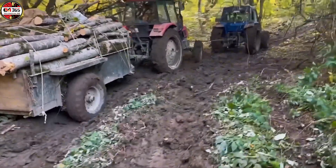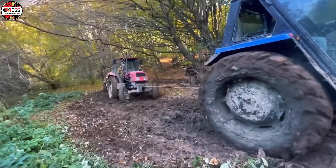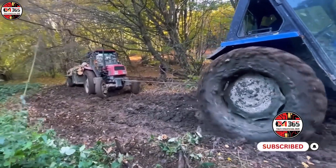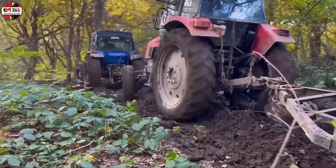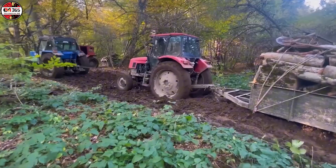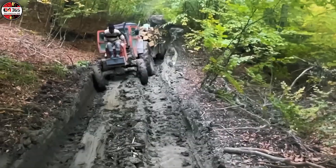Behold! We are not observing a simple operational hiccup. We are witnessing a complete geotechnical failure, where a multi-ton forestry forwarder has entered a non-consensual high-viscosity relationship with an alluvial plane. This is the tragicomic outcome when the coefficient of static friction decides to clock out early.